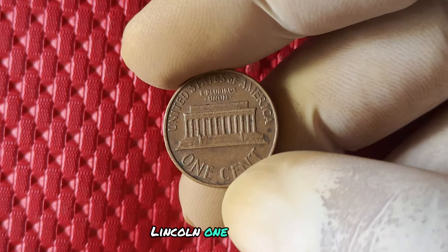We're diving into the fascinating world of coin collecting with a focus on the 1989 no mint mark Lincoln one cent penny. This little copper treasure has a big history, value, and potential worth. The 1989 no mint mark penny was minted in Philadelphia and was mistakenly struck without the usual P mint mark, making it a rare and sought-after find for collectors.